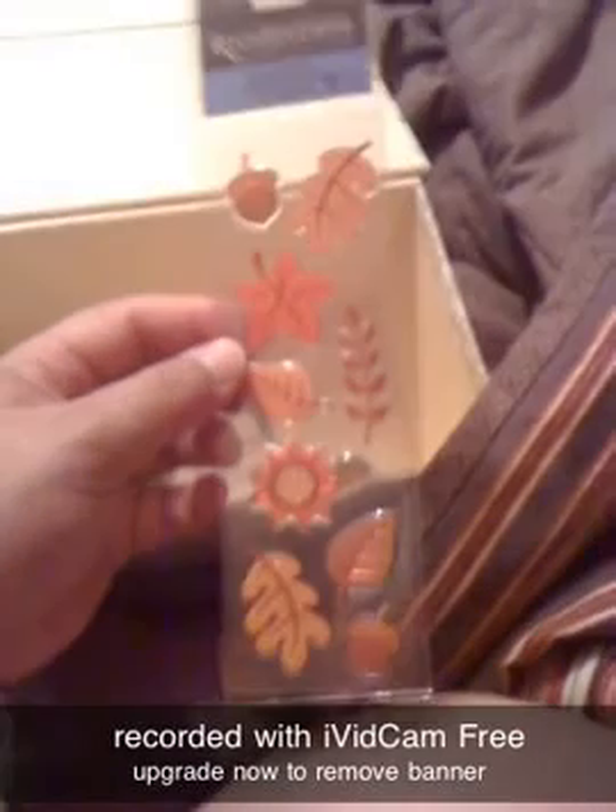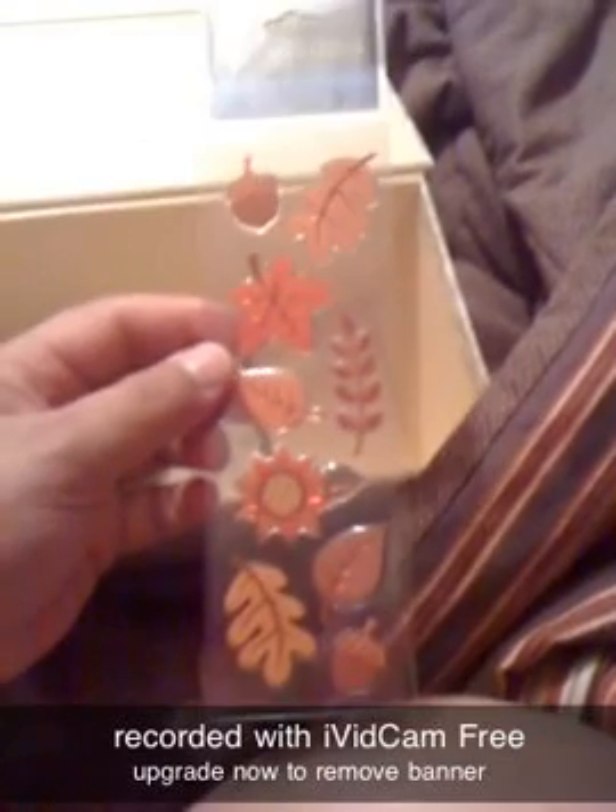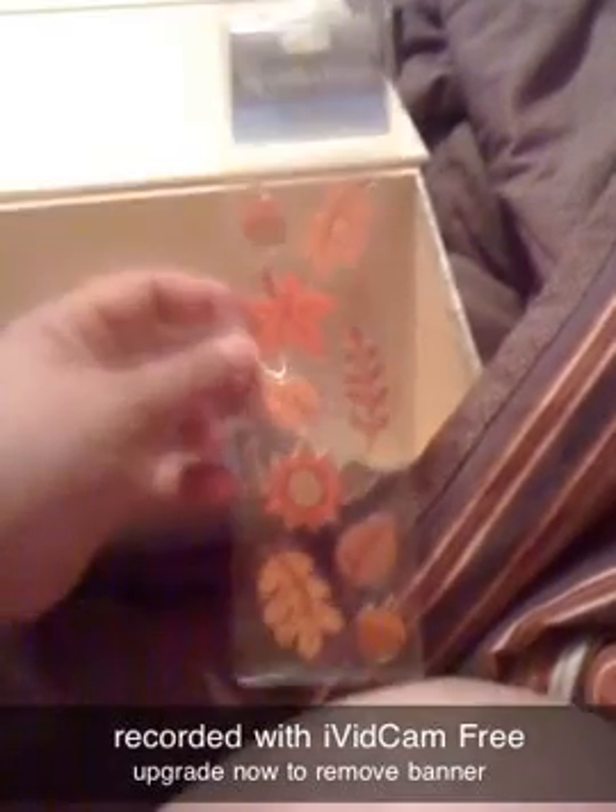I found these fall epoxy stickers — these were $0.49. And I brought another one. I got these Thanksgiving stickers, Happy Thanksgiving. They were $0.49 too.